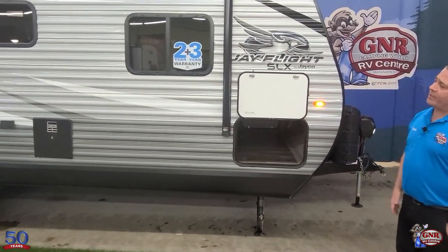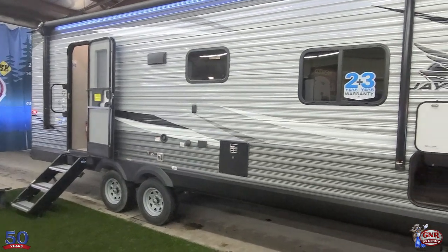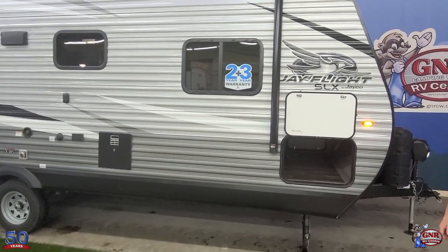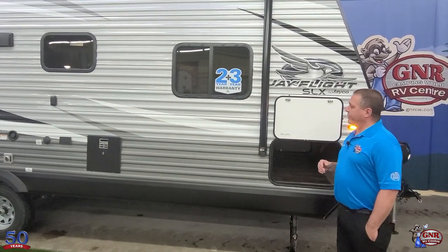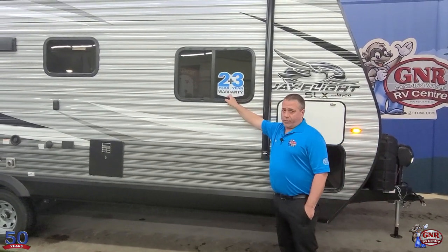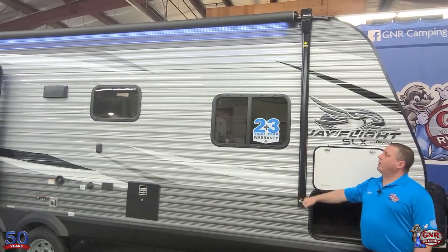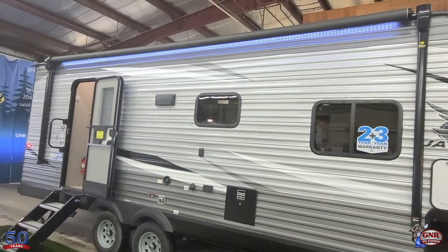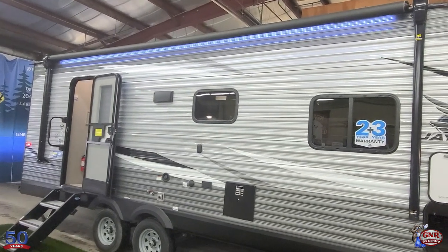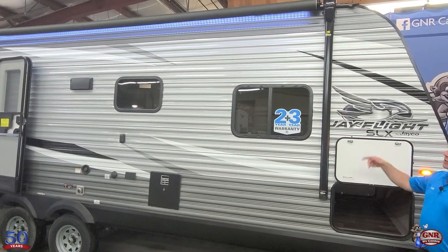What do you think of the graphics on the exterior? A lot of campers and RVs out there are all white, white, white — but they've done a great job here with multi-color, grays, darks, lights, all different things. The warranty — three plus two years — says it right there, so there it is in writing. The power awning is push-button: push a button, it goes out; push a button, it goes in. It has an LED light strip along the entire awning, and it goes almost the whole distance of the trailer.